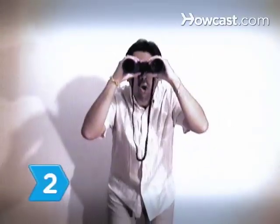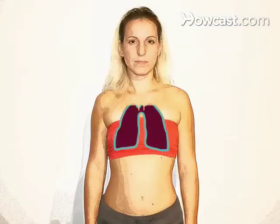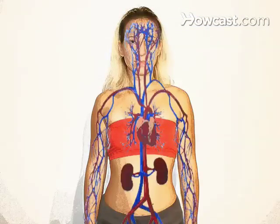Step 2. Take a look inside the respiratory system, consisting of your lungs, nasal passages, bronchi, bronchial tubes, pharynx, trachea, and diaphragm.